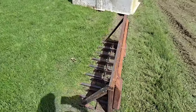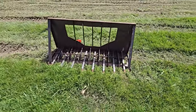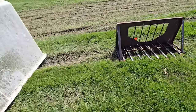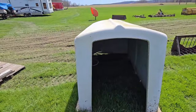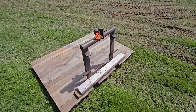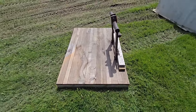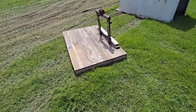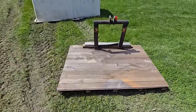Here we got a skid steer with what looks like a manure bucket. Then we've got a calf hutch right here. And it looks like a homemade three-point hitch — looks like you can throw a calf on there and take it to the barn, or a bale of hay or what have you. We're on the last row here.